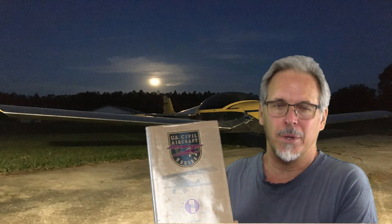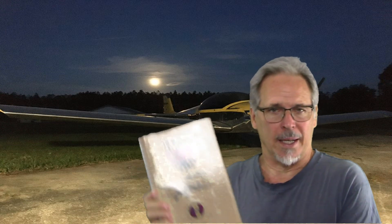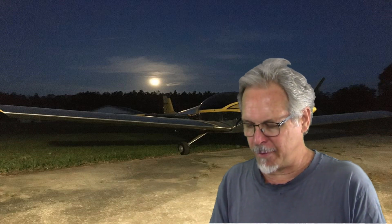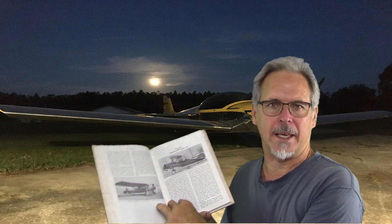It is expensive, but you can occasionally find them for sale online. What this is, is every certified aircraft from the beginning of certification in the 20s all the way through about 1955. It's got unbelievably good detail on each of the aircraft, and it's in the order that they were certificated.